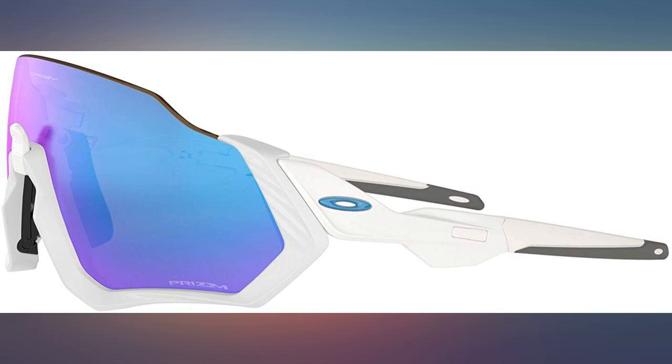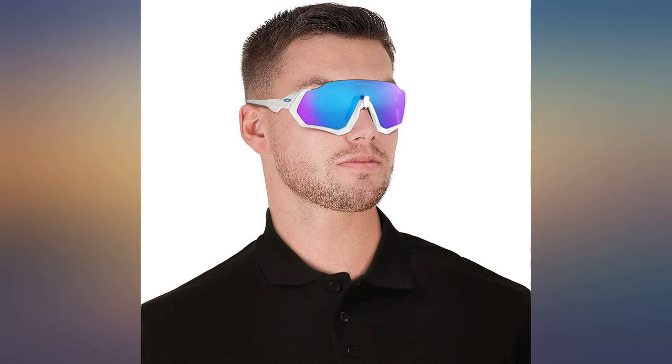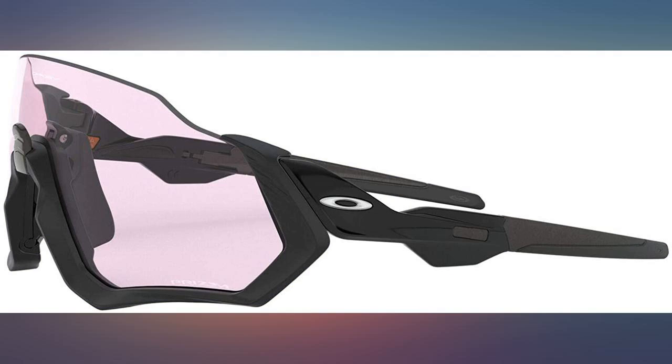I have a huge head, I wear a big helmet, and still they collide. I would think a regular size head and helmet would have even worse spacing. Bummer.